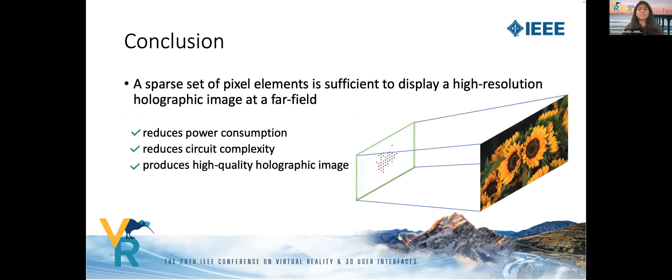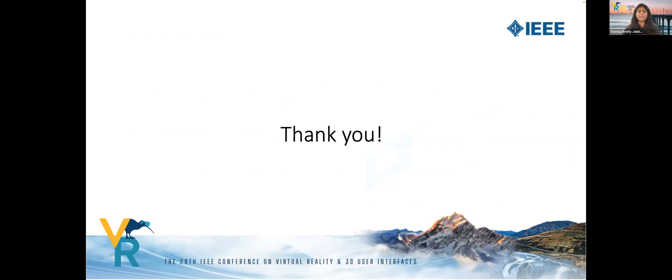In conclusion, we propose a simple method that shows that an energy-efficient sparse nanophotonic phased array is sufficient to display high-resolution holographic images with high fidelity. Thank you, and I'll be happy to answer any questions at the end.